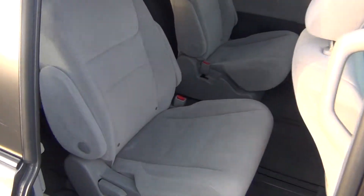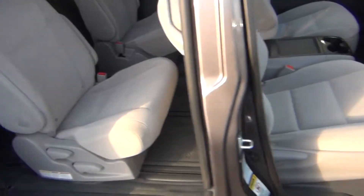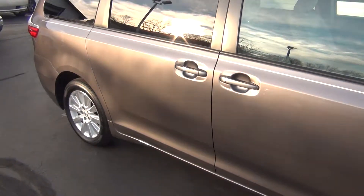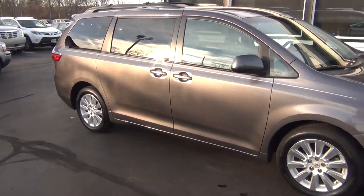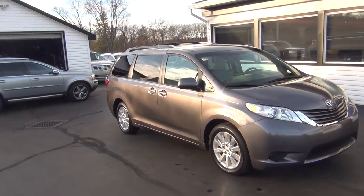Coming around to the passenger side, you can see it looks just like the driver's side — absolutely nothing to hide here at Midtown Auto Center. You've got your owner's manual in the glove box and a passenger airbag. It has a clean Carfax — no accidents, no flood damage or frame damage, only one previous owner, and it's a non-smoker vehicle with no signs of smoke damage.